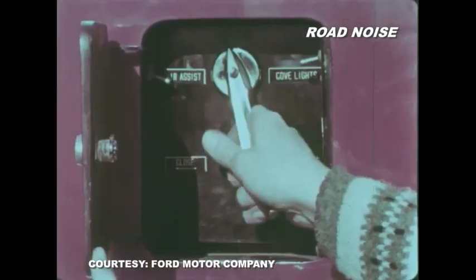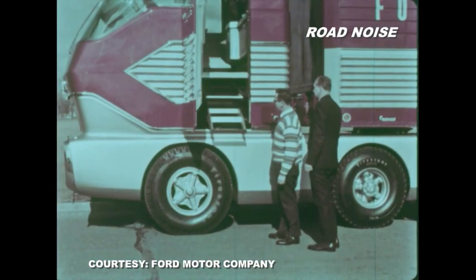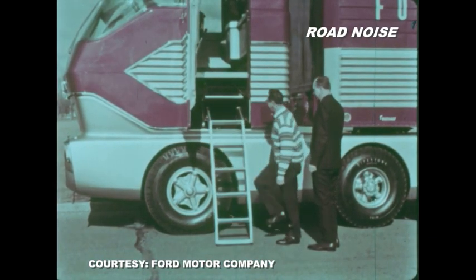The brave crew of this super truck entered the cab through a door opened by air cylinders, using a ladder that was lowered automatically. Pretty cool.